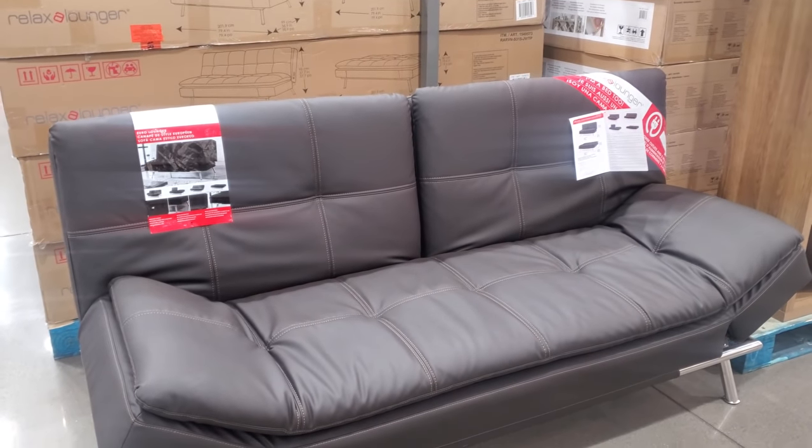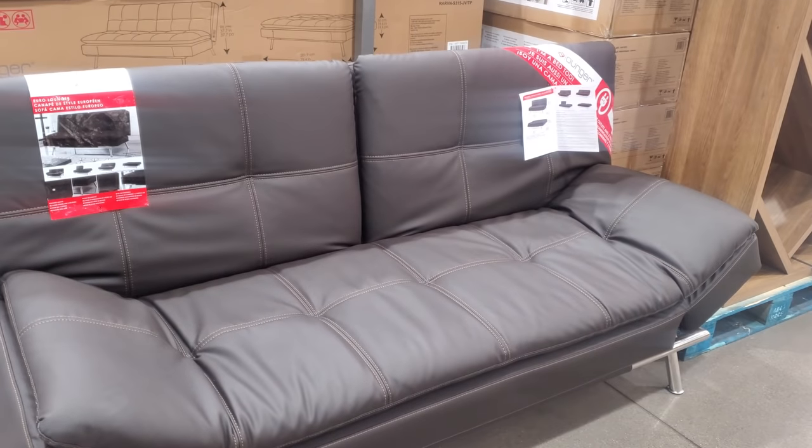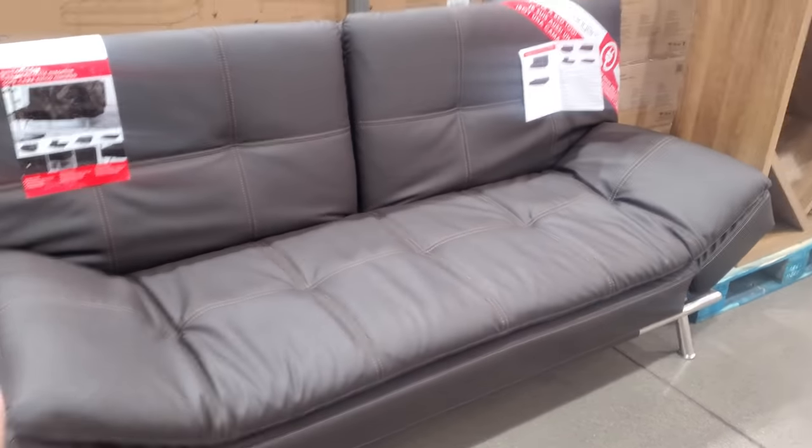Hey everyone, I made it into Costco. So $540 for the Relax Lounger — that is actually not bad, maybe for your garage, if you have a team or something like that.